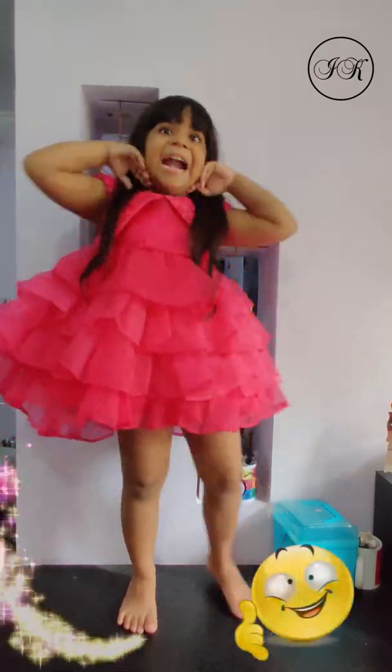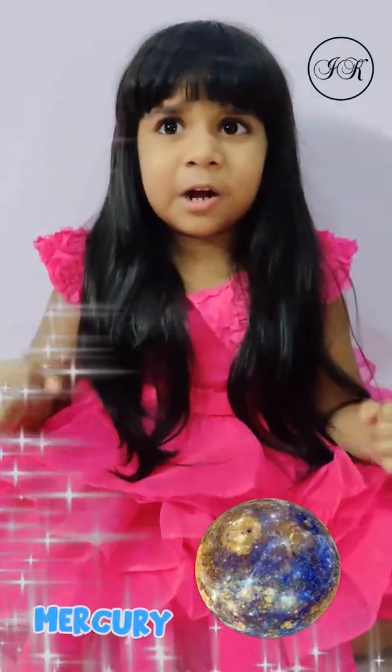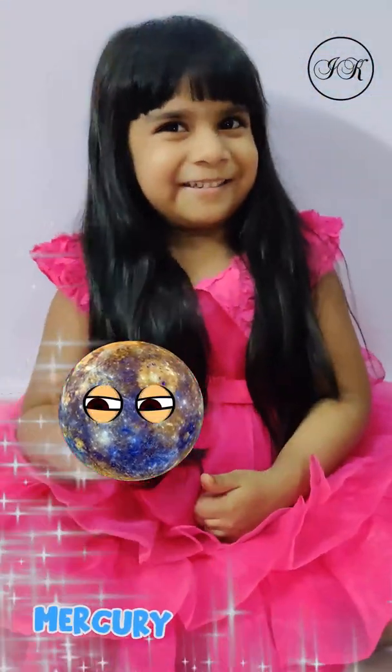Let's know more about the planets. Mercury is the smallest planet in the Solar System. As it's the nearest to the Sun, it's extremely hot during the day and extremely cold during the night. It's a ball of fire!